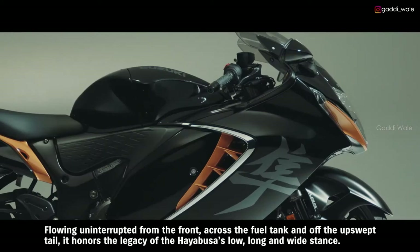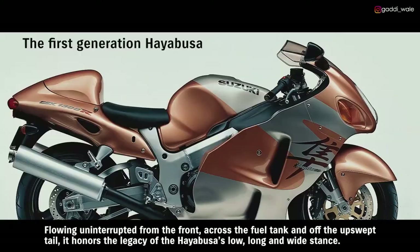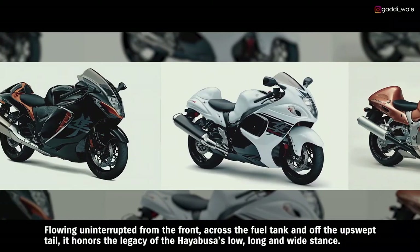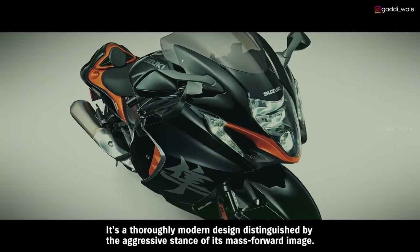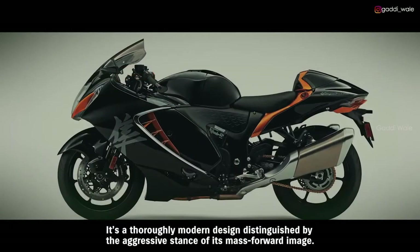The aerodynamic silhouette brings rider and bike together as one. Flowing uninterrupted from the front, across the fuel tank, and off the upswept tail, it honors the legacy of the HAYABUSA's low, long, and wide stance. It's a thoroughly modern design, distinguished by the aggressive stance of its mass-forward image.